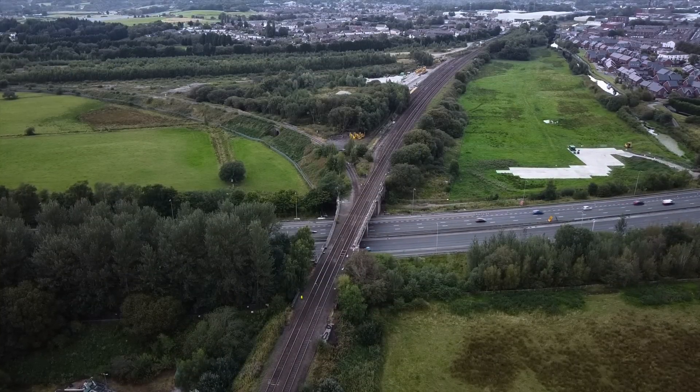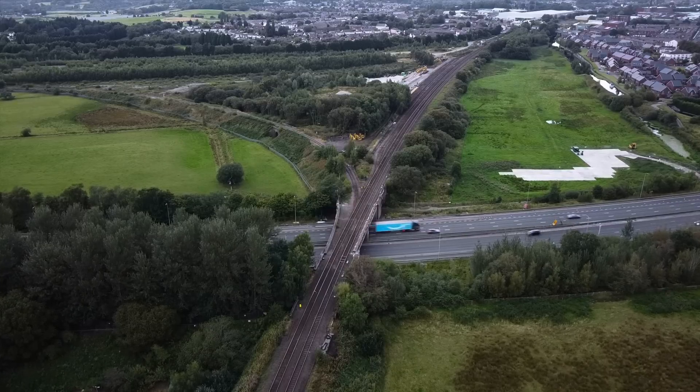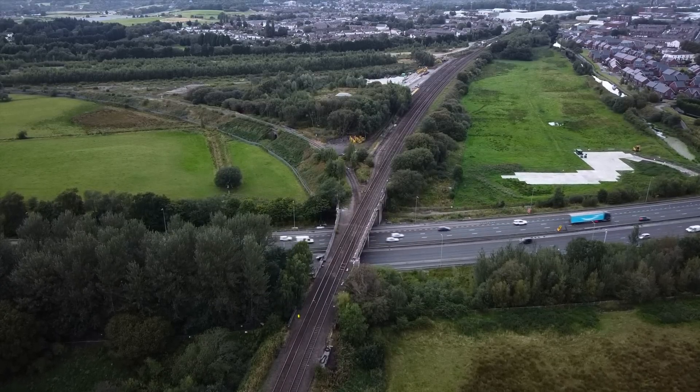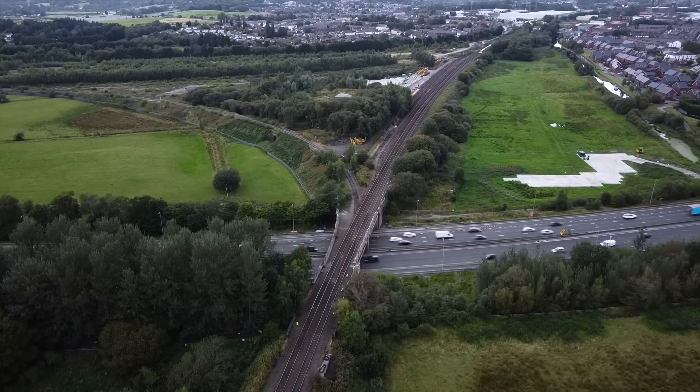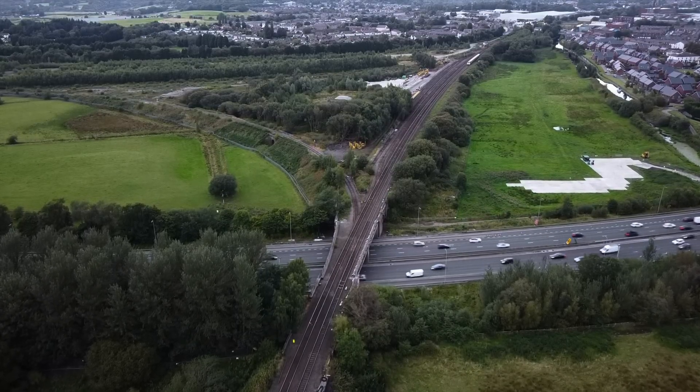This bridge provides a vital transport link between Greater Manchester and Yorkshire for both passengers and freight. It actually carries 6% of the total freight traffic that supplies the UK national grid.